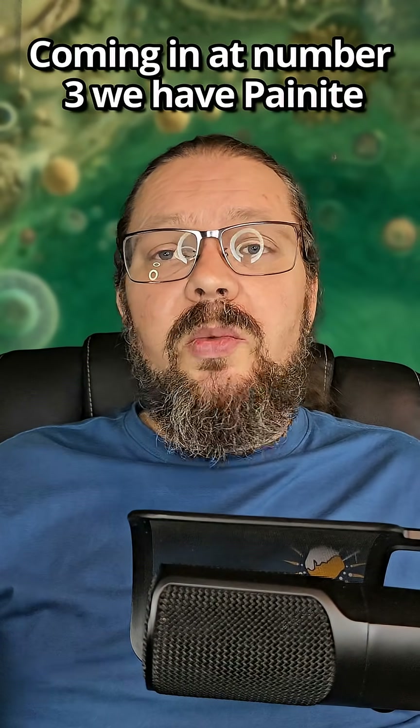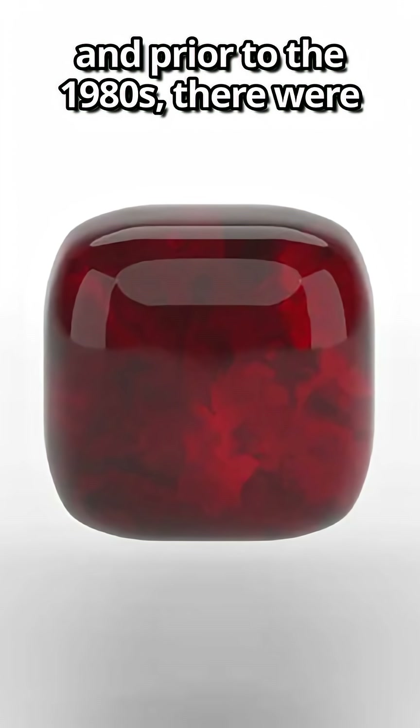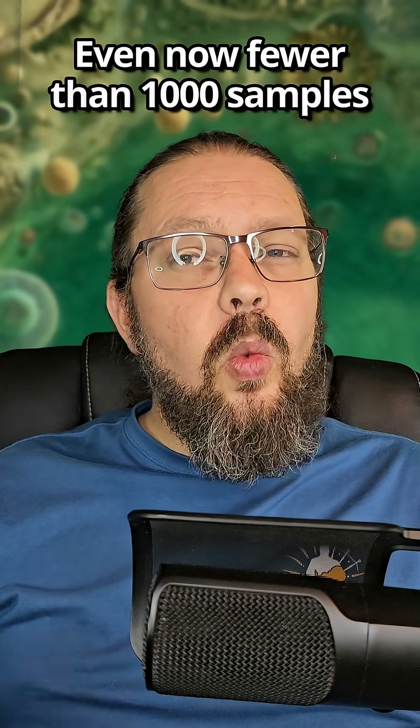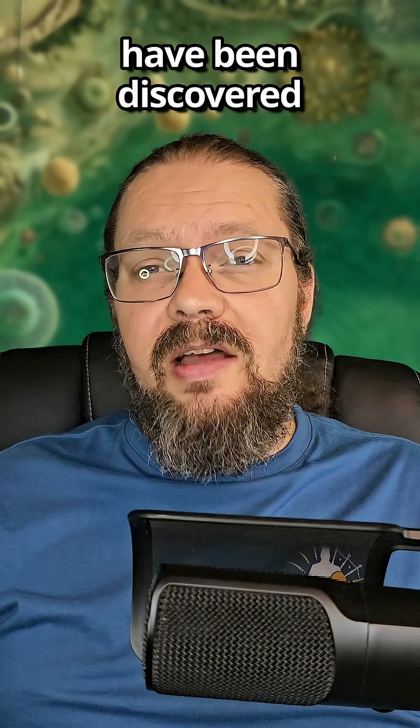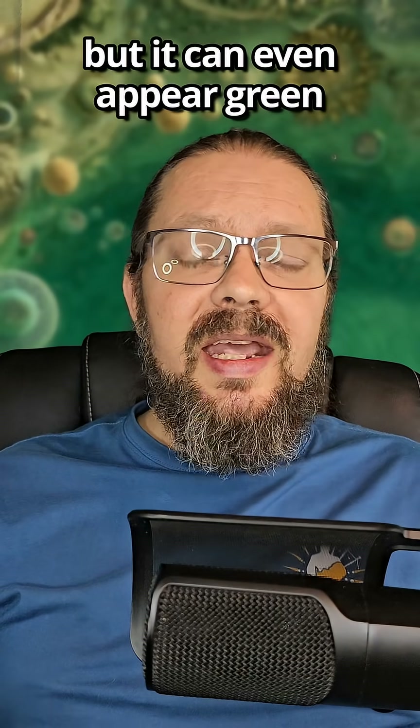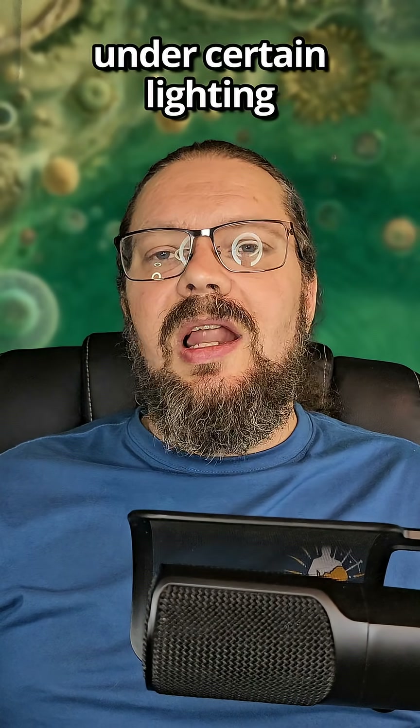Coming in at number three, we have painite. Prior to the 1980s, there were only two specimens recorded. Even now, fewer than 1,000 samples have been discovered. Its color can vary anywhere from pink to reddish to brown, but it can even appear green under certain lighting.